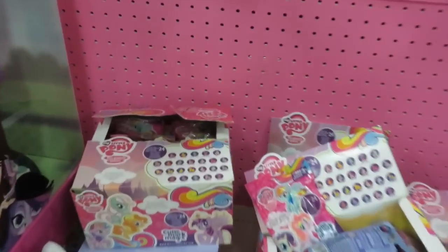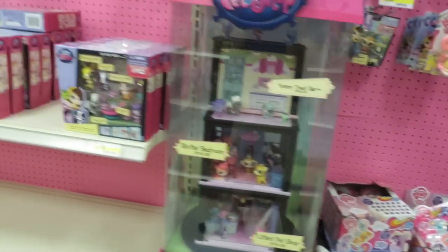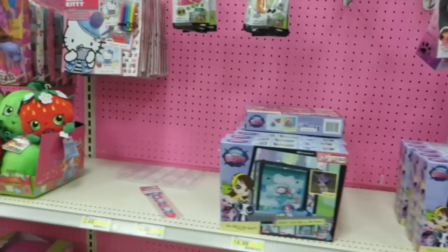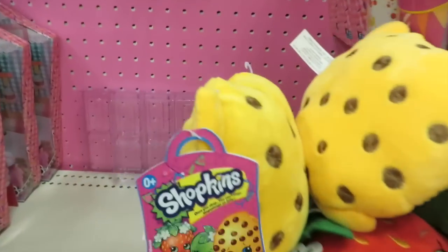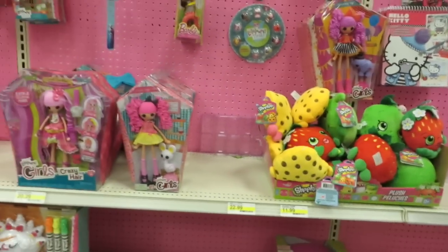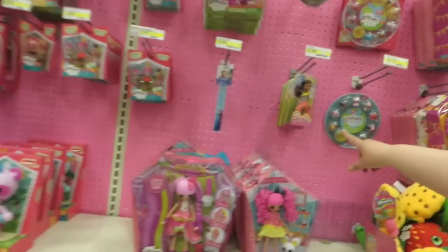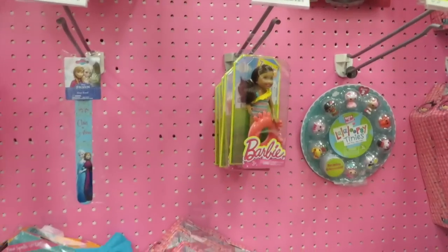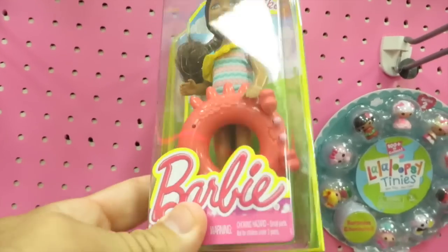Whole bunch of Cutie Mark Magic blind boxes. Shopkins plush. Any Shopkins wine bags? Nope, none. Oh, Target has gotten season three Shopkins now! And Barbie in the Shopkins row. I like her little life preserver — little raft. It's a crab. Clearance Hello Kitty.